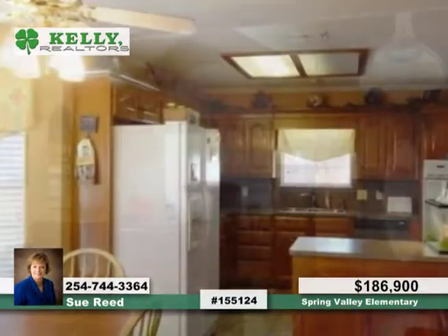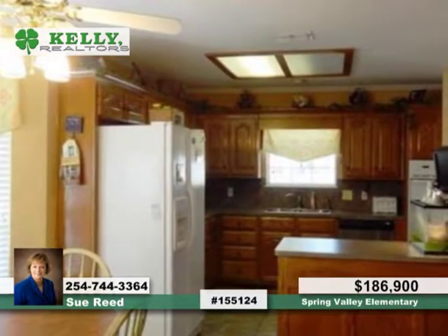In the kitchen, you'll find double ovens and an updated stainless steel microwave that's sure to please the cook of the home.